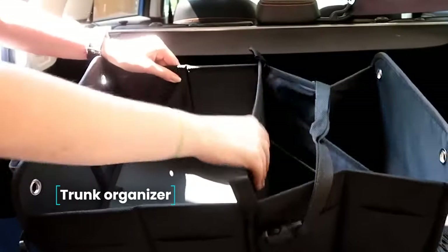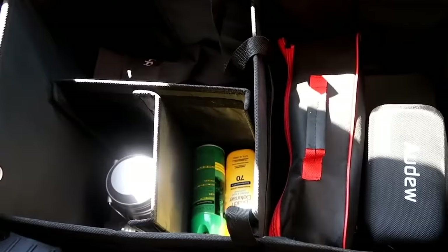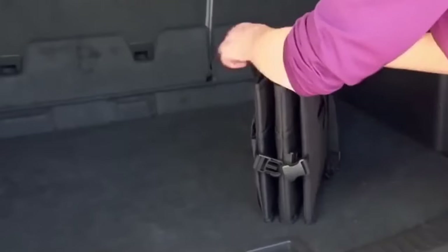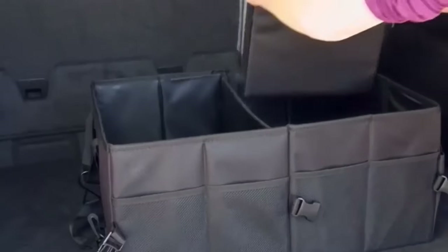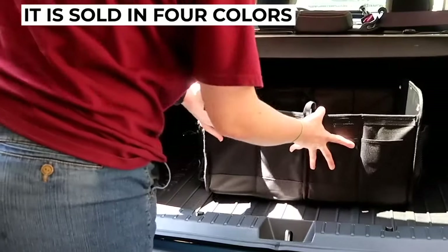Trunk Organizer. Everyone is tired of having things scattered all over the trunk and spending time finding the right item. This organizer will help solve your problem — it is a bag with handles and many different pockets and compartments. The dimensions of the organizer are 20 inches by 14.5 inches by 10 inches, and it is sold in four colors.